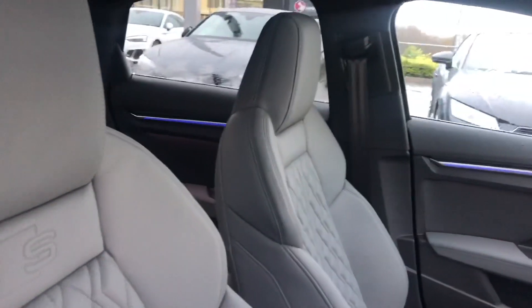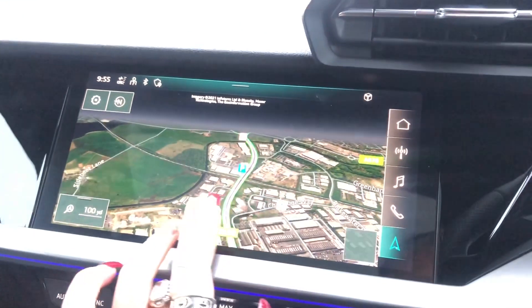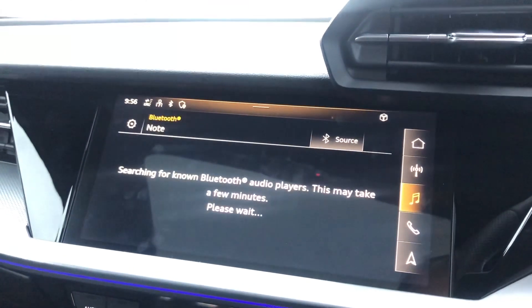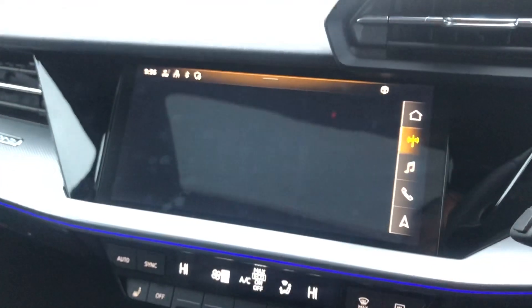Moving on to the interior, we have the really nice stunning super sport front seats in fully grey leather with the S embossing. Fully touch screen MMI including sat nav as well as telephone Bluetooth connect, really good for any hands free calls. And we also have DAB digital radio.